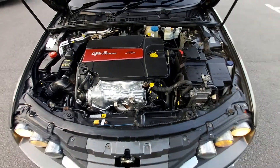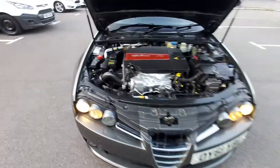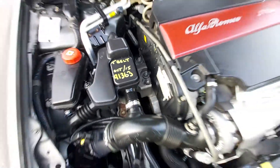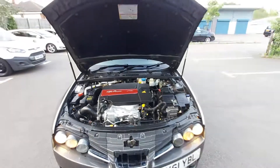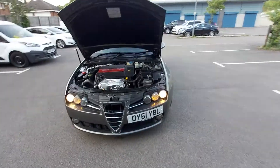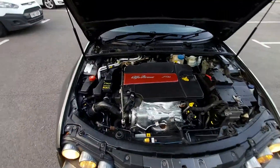This is the timing belt driven engine. It's got full service history, as you can see. The timing belt was done at 91,000 miles — it's all invoiced. It's very clean and tidy under there, very well maintained.